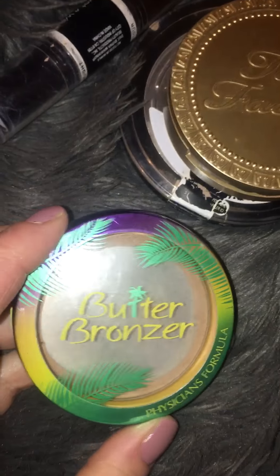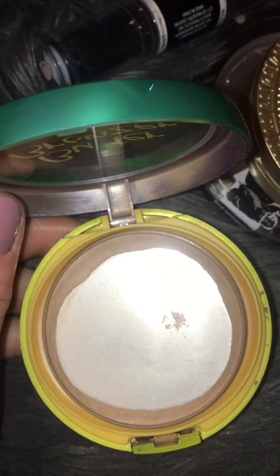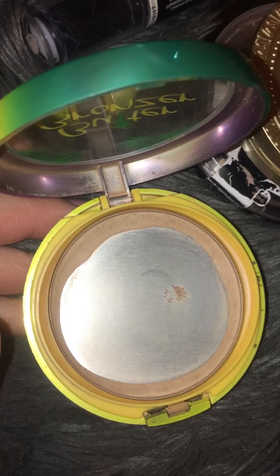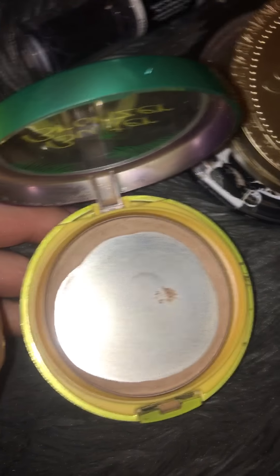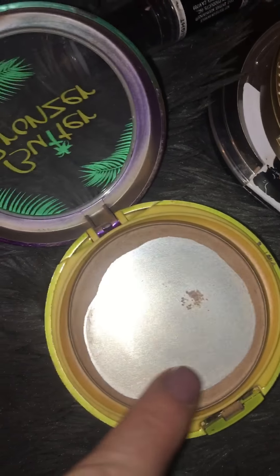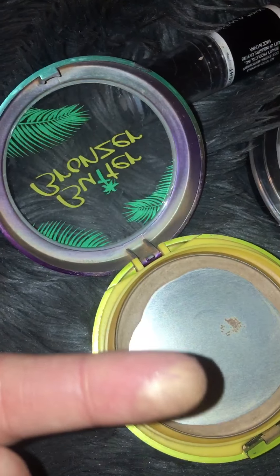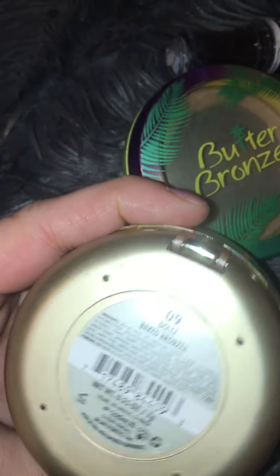Then I have the famous Butter Bronzer — probably the most hyped-up bronzer on YouTube. YouTube definitely made me buy it. I'm almost done with it; it's so satisfying to see all the pan. I still get use out of it though — I just run my brush along the outside and still pick up product. When the day comes that no more product comes up, that's when I'll get rid of it, but for now it's still usable.